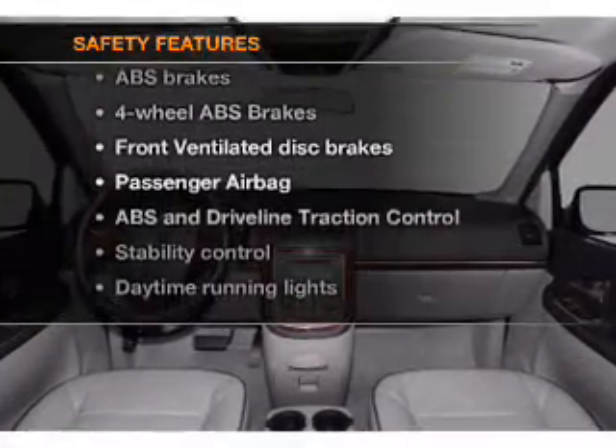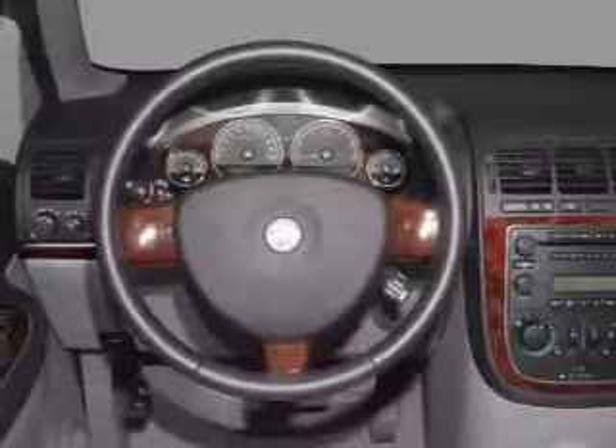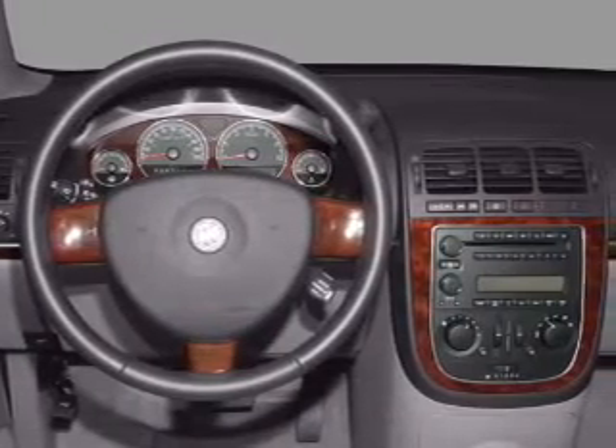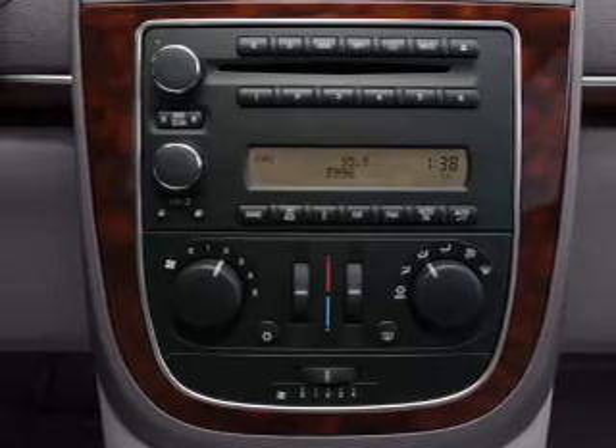Front ventilated disc brakes, passenger airbag, traction control, stability control, daytime running lights, independent suspension. Our website offers more information on all of our vehicles.